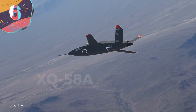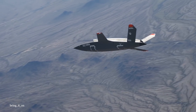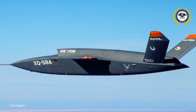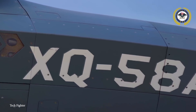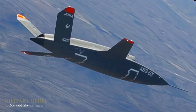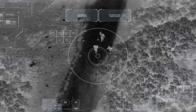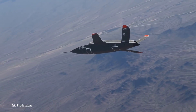Number 6: XQ-58A Valkyrie. Kratos Defense and Security Solutions has designed the latest and greatest in military drone technology. The XQ-58A Valkyrie is cheap and easily replaceable, with a price tag of about $2 million each. But something that inexpensive has plenty of capability — it's designed to serve as a support fighter to manned fighter jets and can either run using its onboard AI or via direct control of its manned peers. It's a combat drone that can fight alongside pilots, scout the battlefield, and even sacrifice itself to protect human allies if necessary.